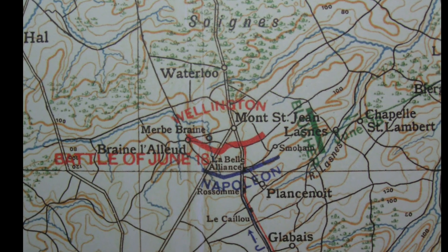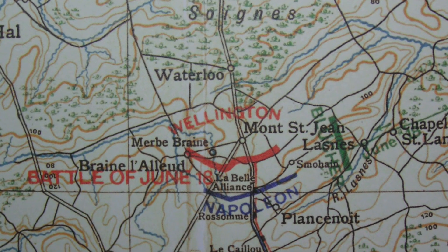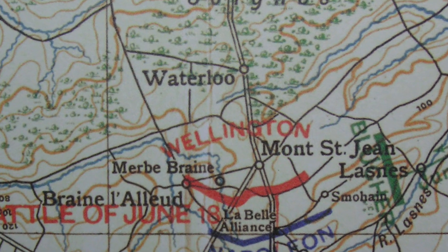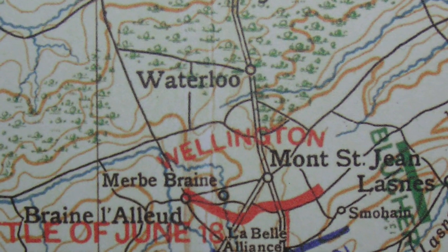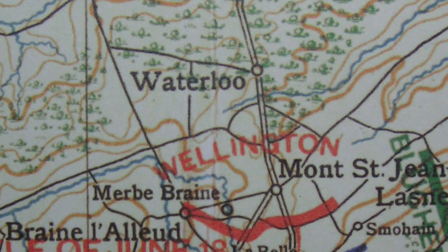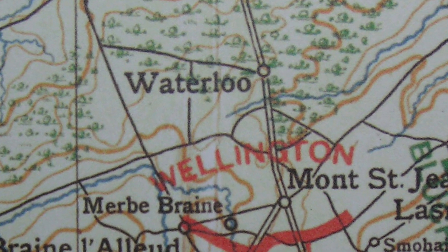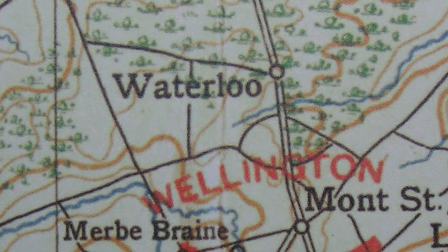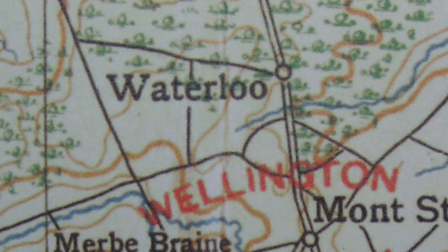On the 18th day of June, 1815, both horse and foot did bold advance, most glorious to be seen. Both horse and foot did bold advance, and the bugle horn did blow. The sons of France we made to dance on the plains of Waterloo.